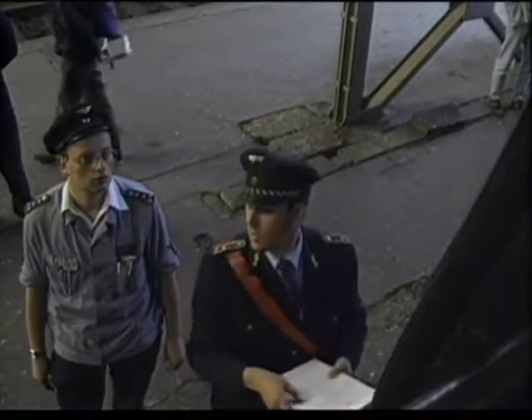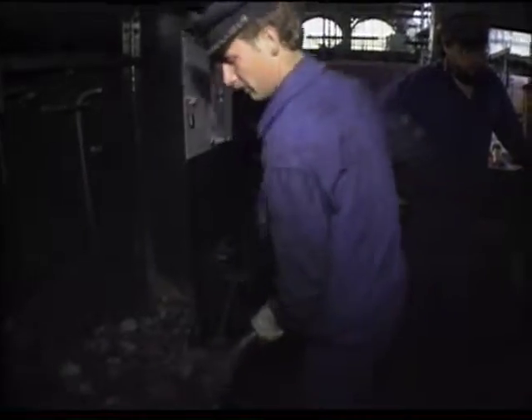At Dresden's main station, the 62-015 is prepared for her run.